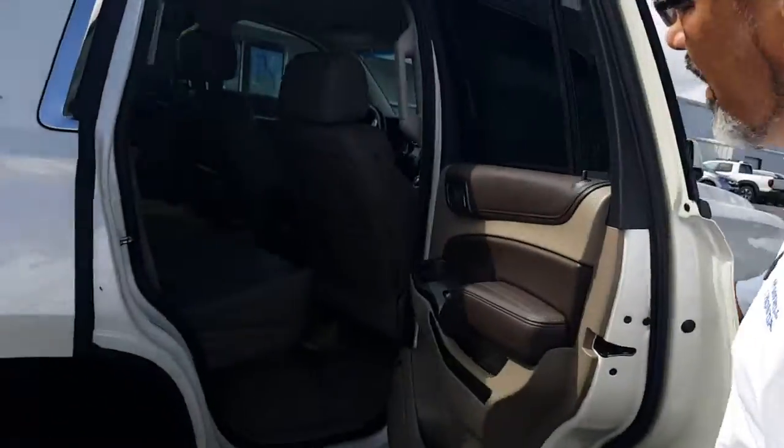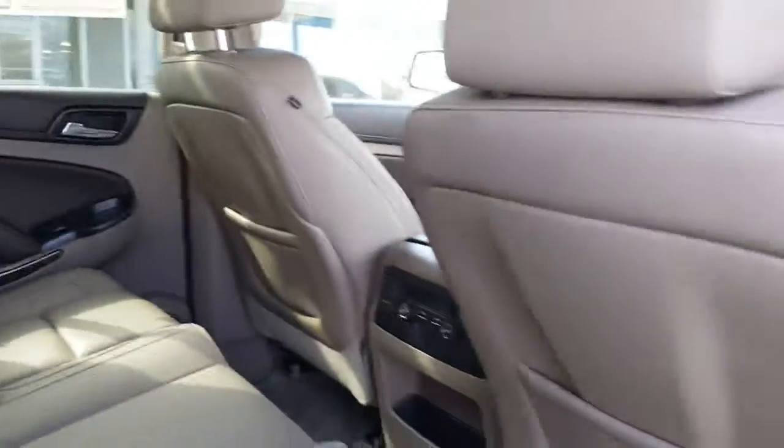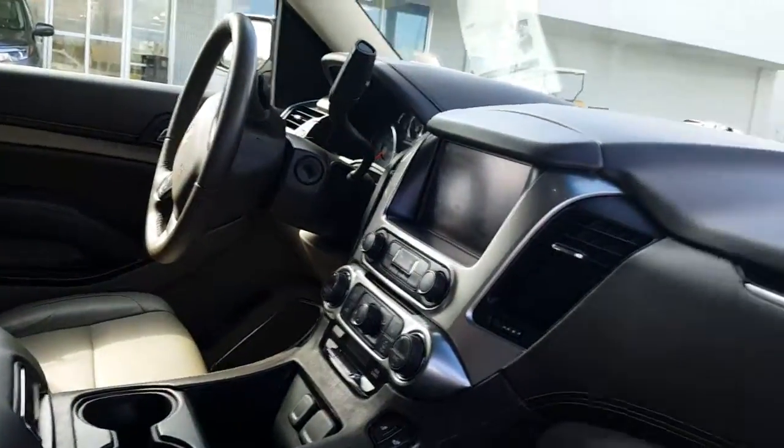Let's walk to this side real quick — it is an LT model. Jumping into the back, it does have leather interior and as you can see it's been very well taken care of. Once we get to the other side I'll show you what we physically did to service it. You can view all this information, including the Carfax, online.